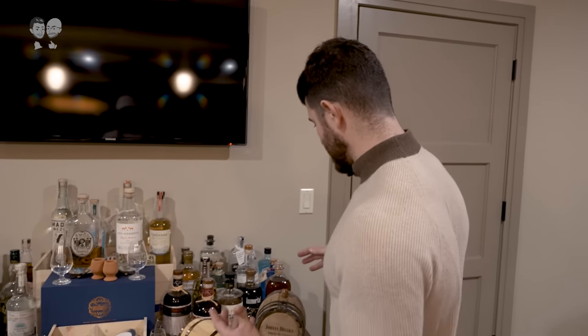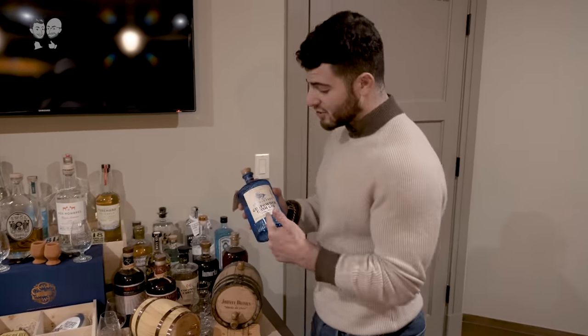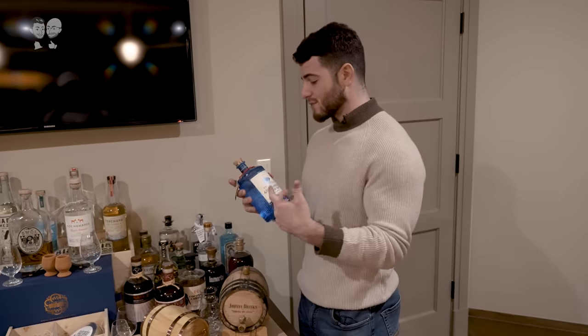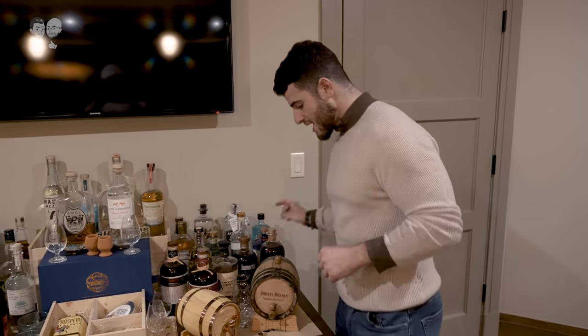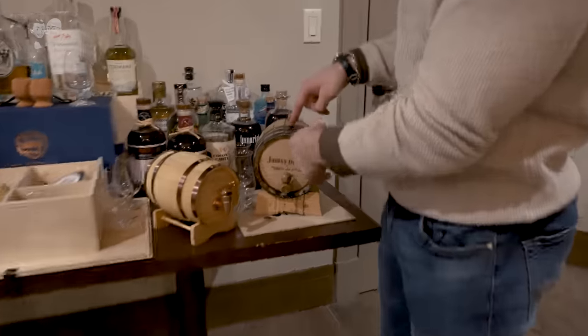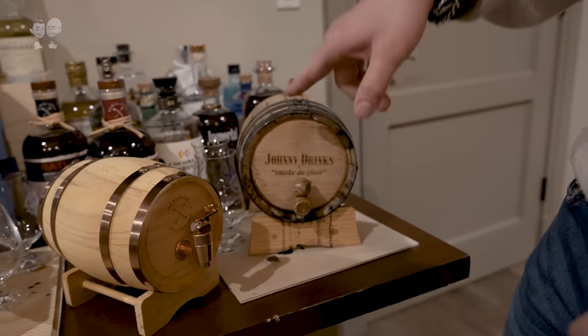As you can see, a lot of rums over here, some gins. This is Gunpowder Gin, one of our favorite gins — super good looking bottle, great taste, highly recommend you guys check that one out. These are actually barrel agers, so you can age whiskeys and bourbons in here. We have a bourbon in one right now.